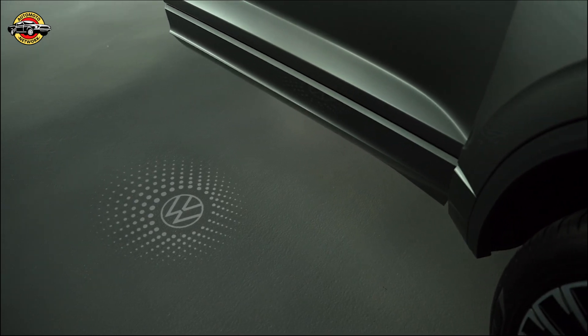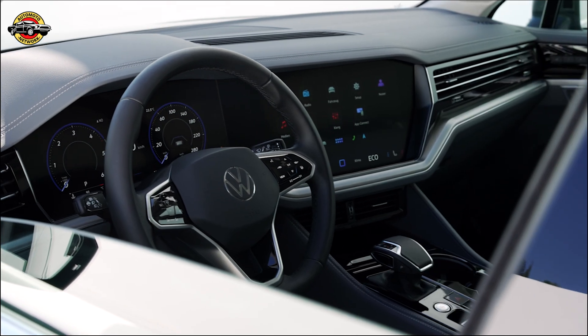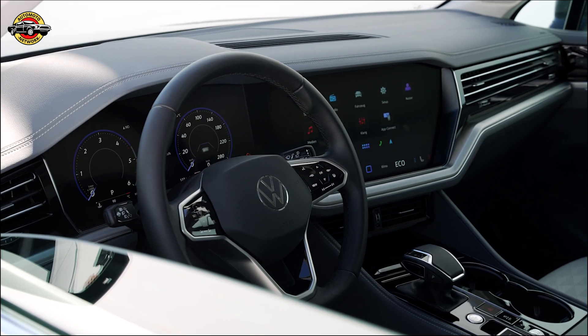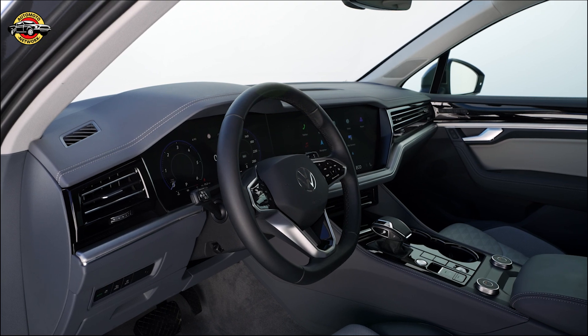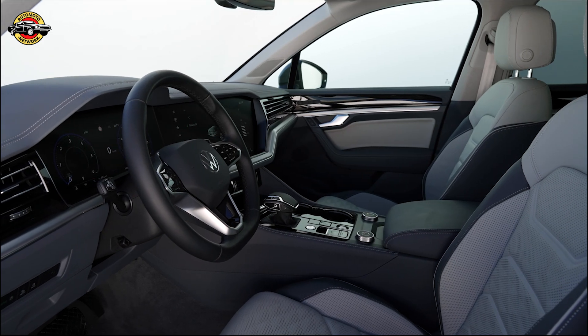The rear of the Touring now features a horizontal LED strip for the taillight clusters, along with a remarkable red illuminated Volkswagen logo. This eye-catching feature is a first for the German market, adding a touch of elegance to the SUV.